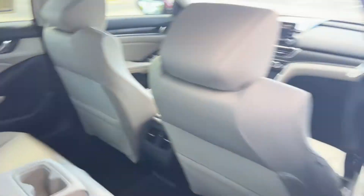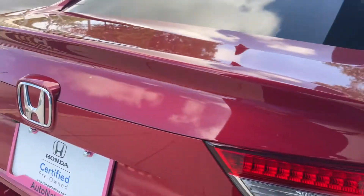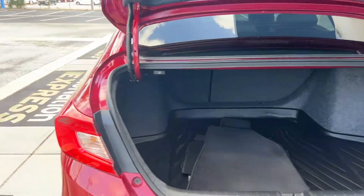Let's look at the rear seat. Aluminum wheels, backup camera, and a large trunk. The rear seats fold down for additional storage.